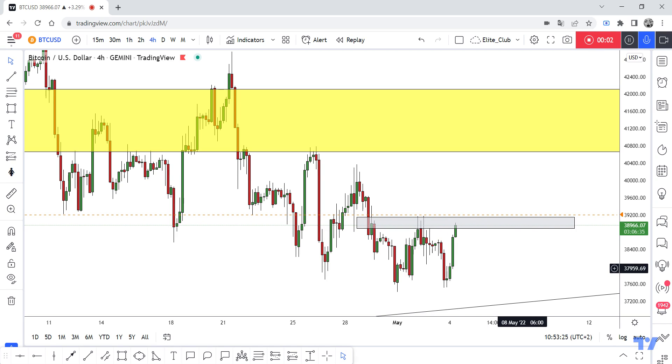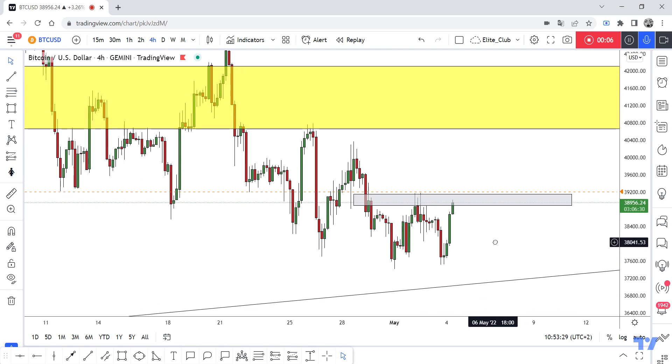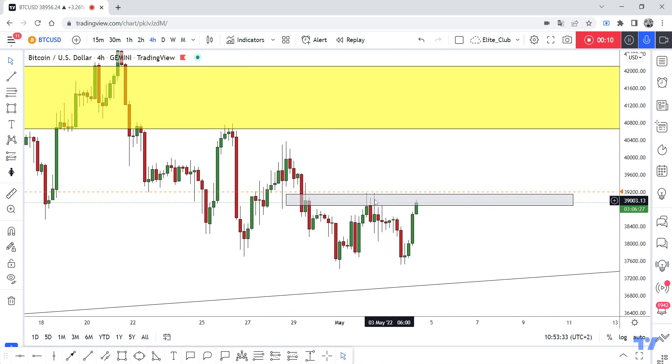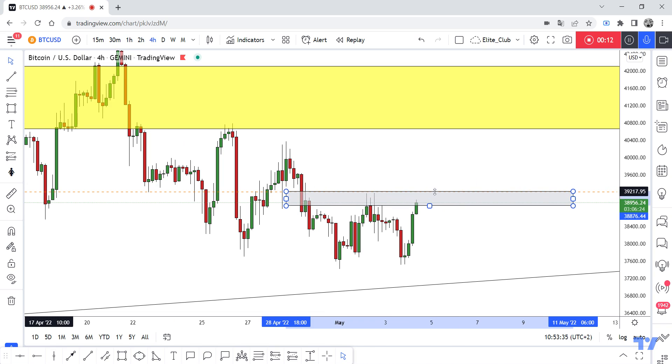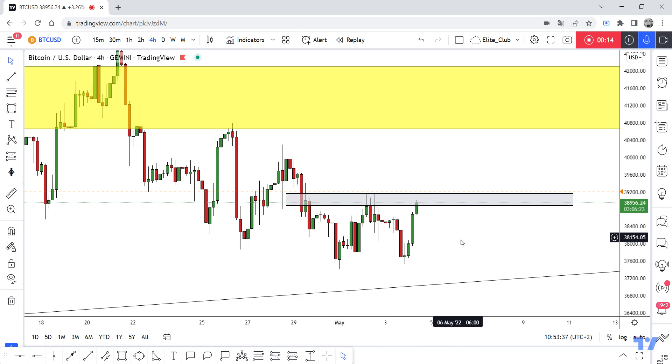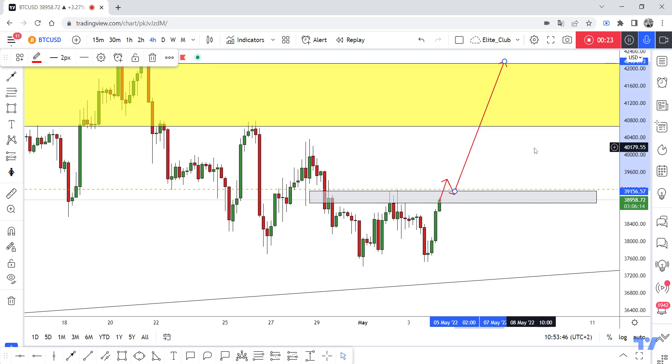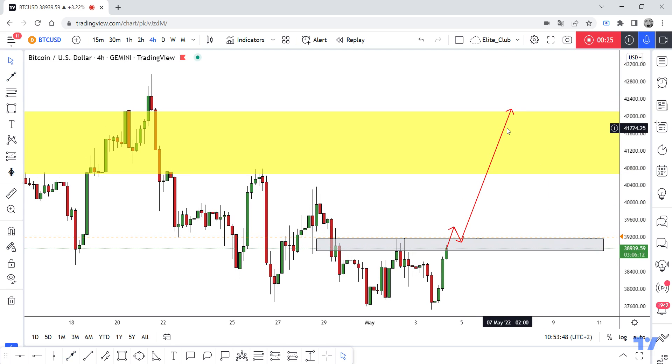Hello traders, hope you enjoy trading. This is a BTC/USD update on the four-hour time frame. I have a very simple setup — a double bottom pattern with this gray area as our neckline. I need a closure above this gray area to confirm my entry and enter a buy trade, with my target at 42.